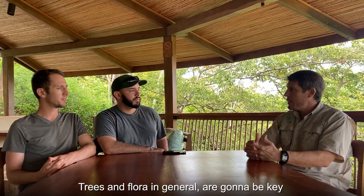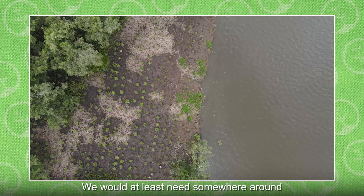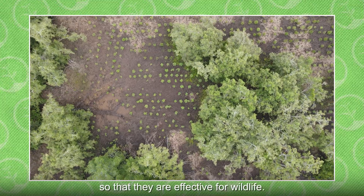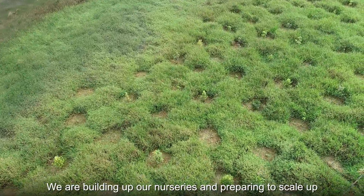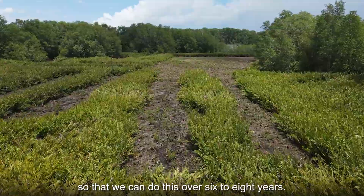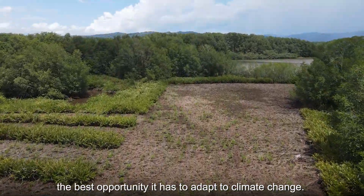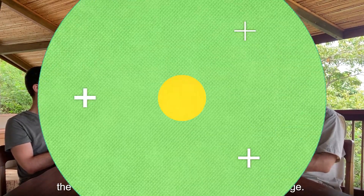Trees and flora in general are going to be key. We would need somewhere around 3 million trees to establish these corridors so that they are effective for wildlife. We are building up our nurseries and preparing to scale up so that we can do this over 6 to 8 years. We know that is what we can do to give biodiversity the best opportunity it has to adapt to climate change.